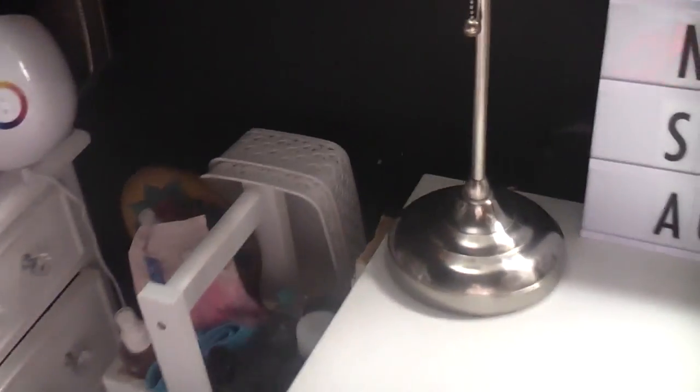Behind the stand is a mirror I got from a charity shop - it's from around the 70s and is really quite big. I really like it and sometimes use it when putting my makeup on. It was only £1.50, so an absolute bargain.